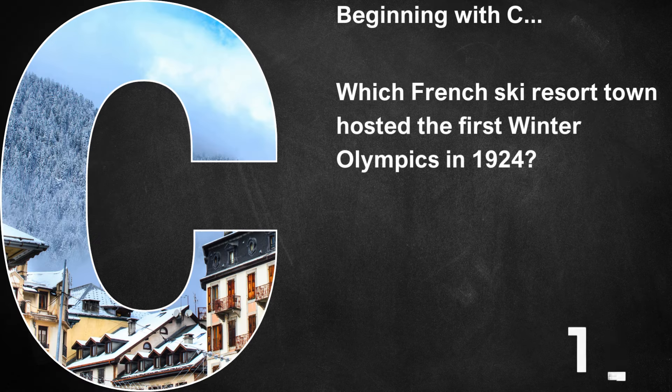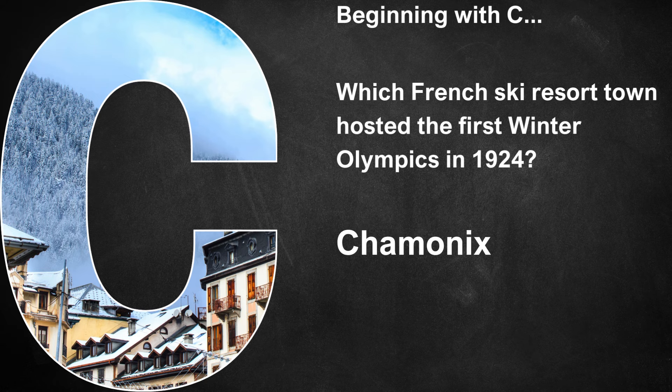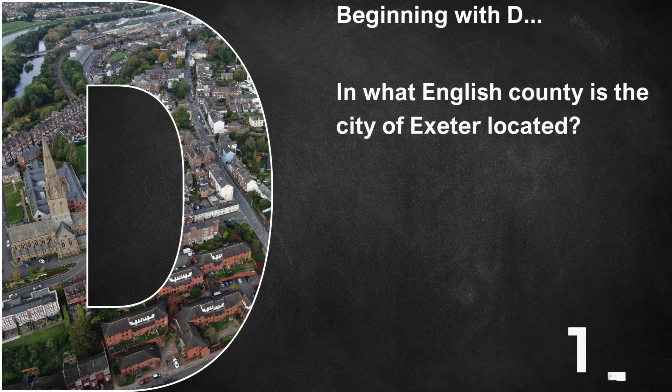Beginning with C, which French ski resort town hosted the first Winter Olympics in 1924? Beginning with D, in what English county is the city of Exeter located? It's in Devon.